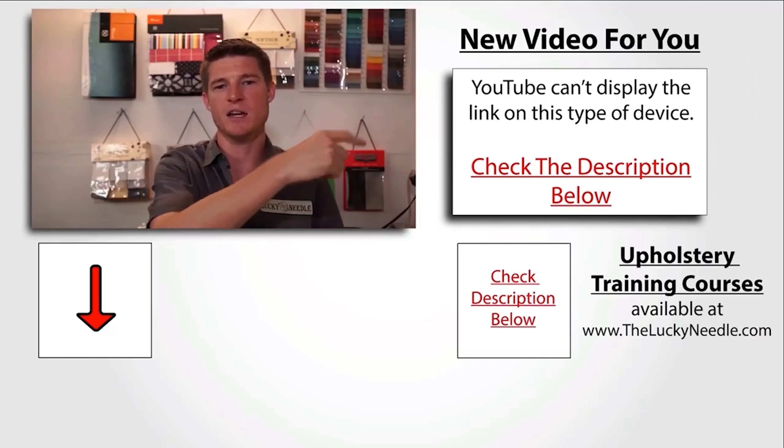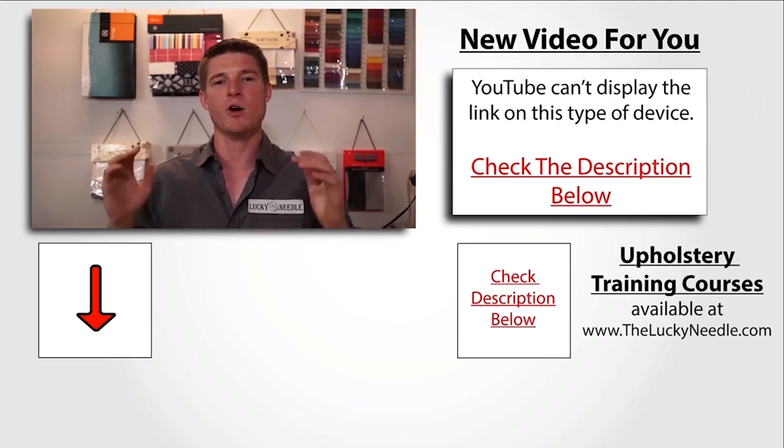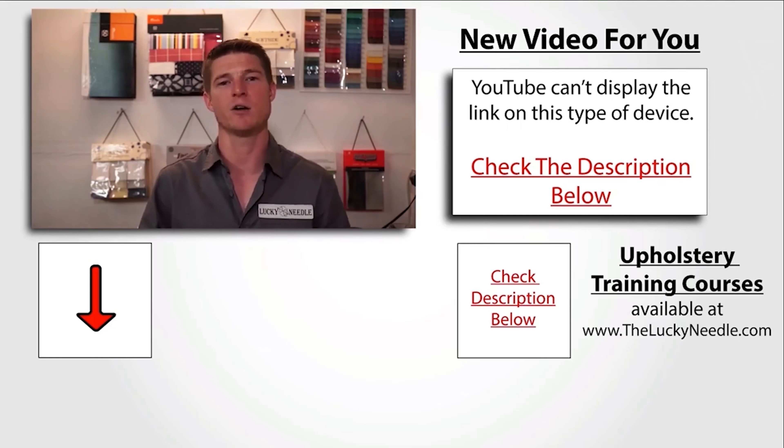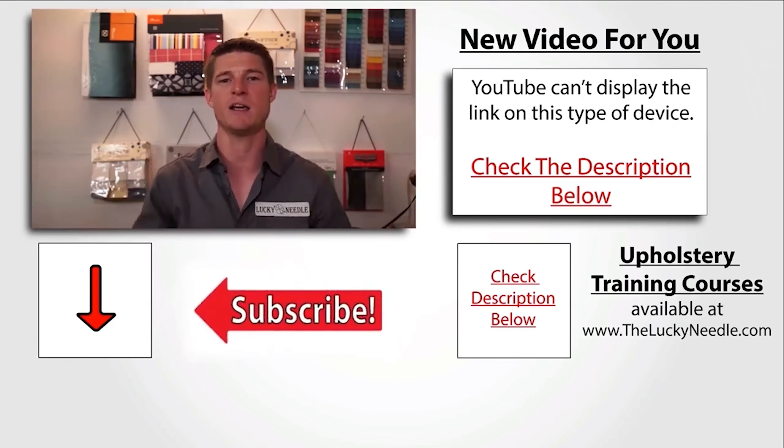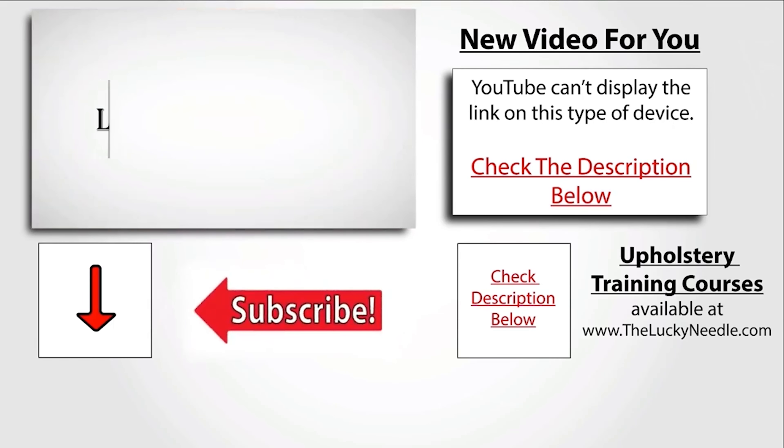If you liked that video and you want to see another one, make sure you click to your right here. Don't forget about all the courses we have available at The Lucky Needle — click here in the corner to get more information, and don't forget to subscribe right here.